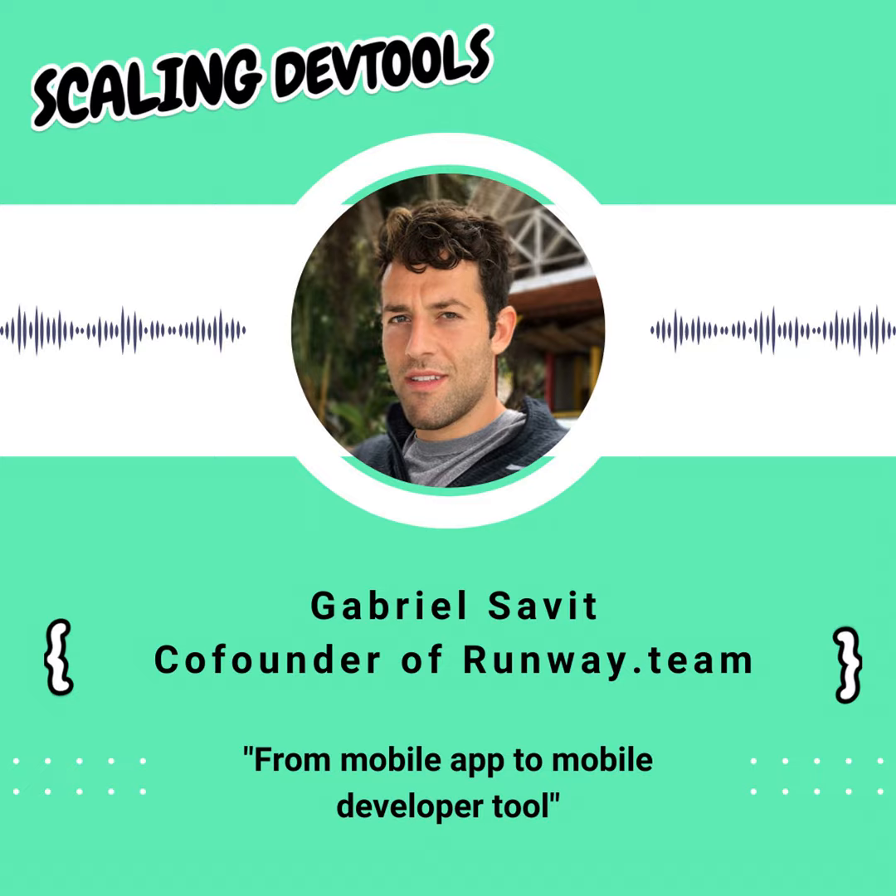Hi, everyone. You're listening to Scaling DevTools, the show that investigates how DevTools go from zero to one. I'm joined today by Gabe Savitt, who is the CEO of Runway — a mobile release management platform. Gabe, thanks so much for joining. Could you share a little bit about yourself and Runway and how you got to where you are today?